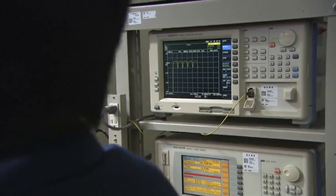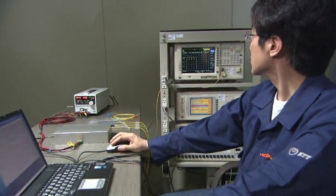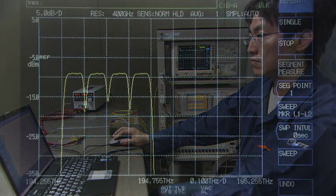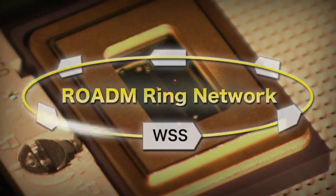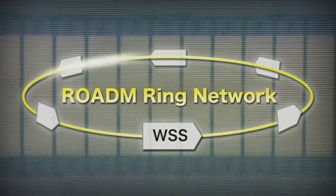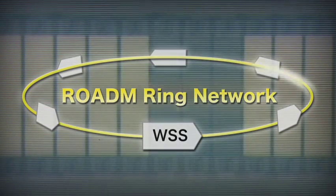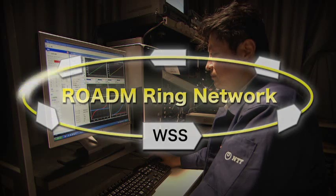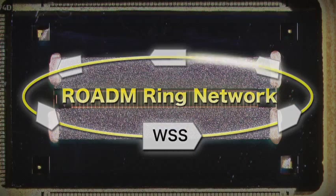At NTT Microsystem Integration Laboratories, we have confirmed the excellent optical characteristics and stable switching behavior of the MEMS type WSS. The reliability of this device has also been assured through environmental testing. Our MEMS type WSS device will not only provide the connection between rings, but has great potential as a key device for building next-generation optical networks.